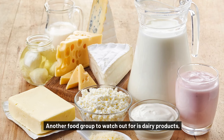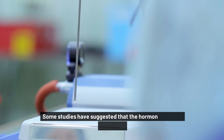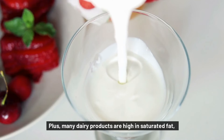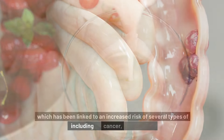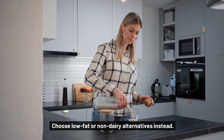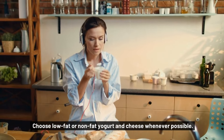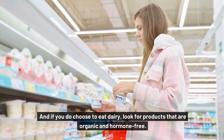Another food group to watch out for is dairy products, especially those that are high in fat and hormones. Some studies have suggested that the hormones in dairy products, like insulin-like growth factor 1 (IGF-1), may promote the growth of cancer cells. Plus, many dairy products are high in saturated fat, which has been linked to an increased risk of several types of cancer, including breast and colon cancer. Choose low-fat or non-dairy alternatives instead — opt for almond milk, coconut milk, or soy milk instead of cow's milk, and choose low-fat or non-fat yogurt and cheese whenever possible. If you do choose to eat dairy, look for products that are organic and hormone-free.